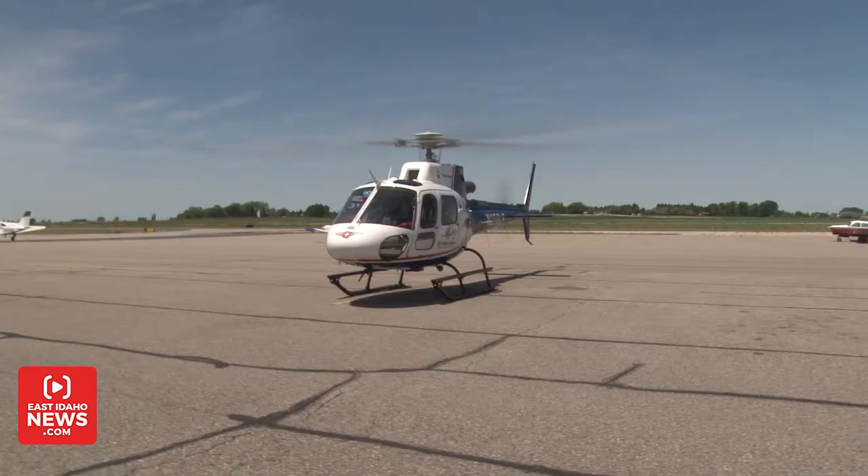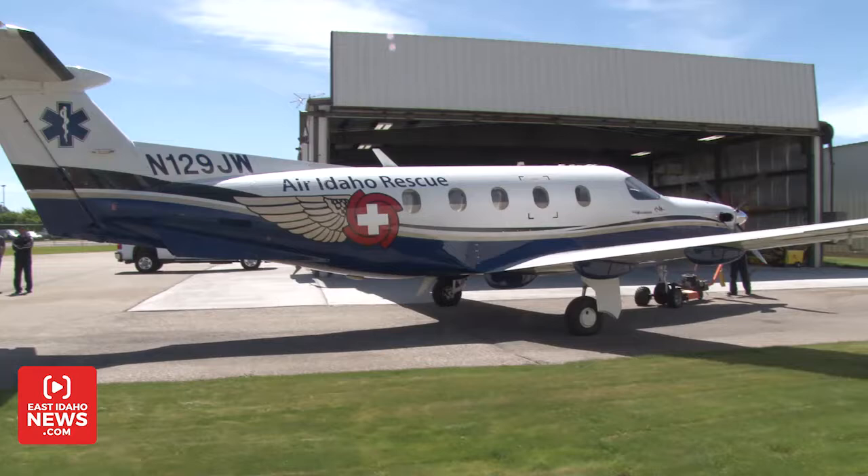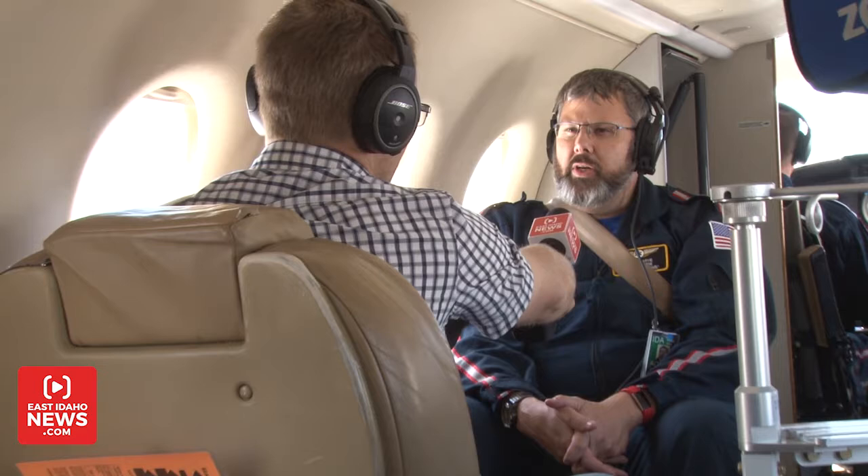Air Idaho Rescue owns three helicopters and a Pilatus PC-12 airplane to respond to emergencies. James Jarvie is a registered nurse on the airplane's medical crew. He says they can use the aircraft in many different ways.